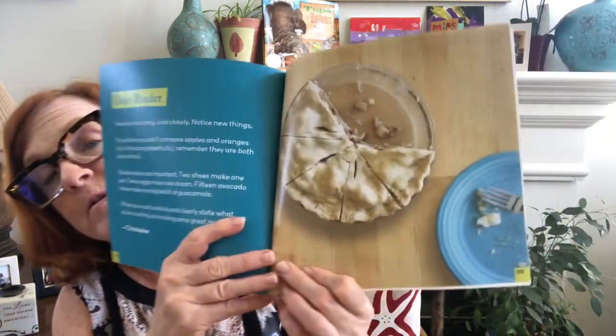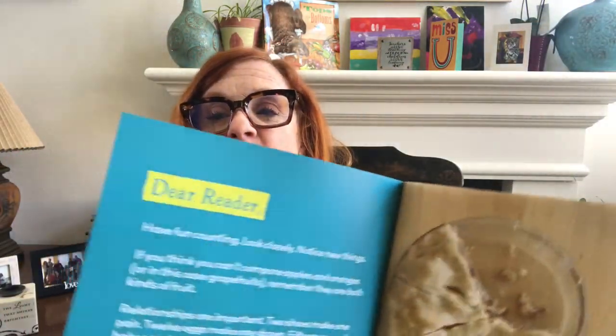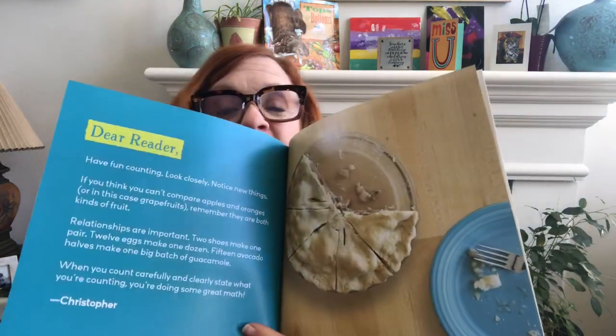I think I want to make a pie now — it looks yummy. Dear reader, this is a note from the author: Have fun counting. Look closely. Notice new things. If you think you can't compare apples and oranges — or in this case grapefruits — remember, they're both kinds of fruits. Relationships are important. Two shoes make one pair. Twelve eggs make one dozen. Fifteen avocado halves make one big bunch of guacamole. When you count carefully and clearly state what you're counting, you're doing some great math. And that is from Christopher, the author. How many slices of pie are missing from the page before? What do you think happened to the slice of pie? Kind of fun.